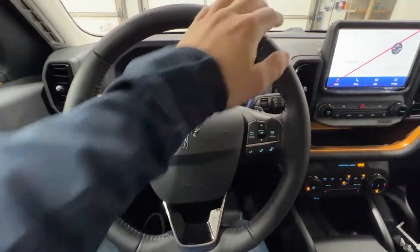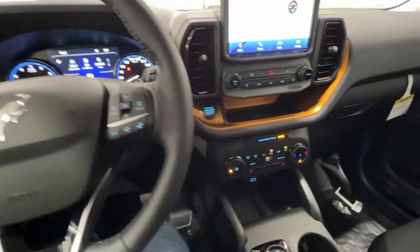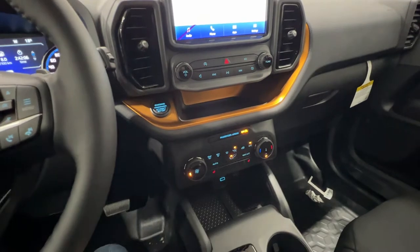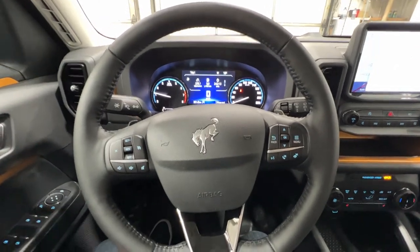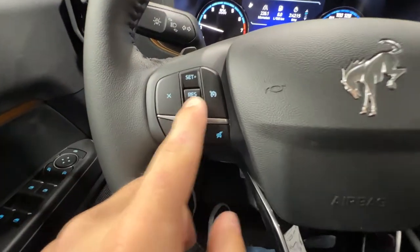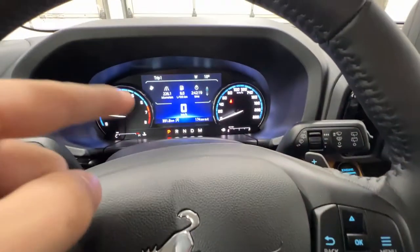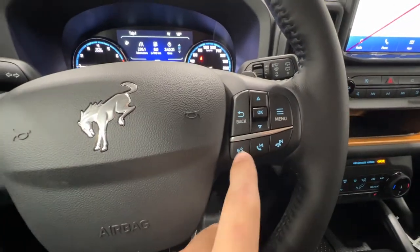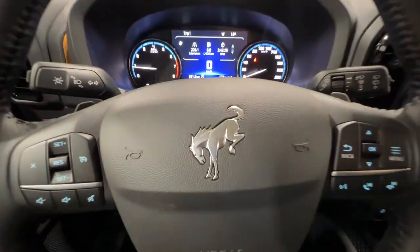Starting here on this leather-wrapped steering wheel, you can get a heated steering wheel, although this base Badlands doesn't have any options, so it's not heated — but you can option that if you'd like. We have the controls for cruise control, as well as your volume and controls for your center gauge cluster screen, including phone and track settings. There's a nice Bronco logo right in the middle.